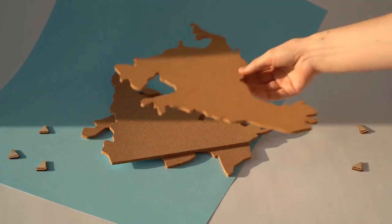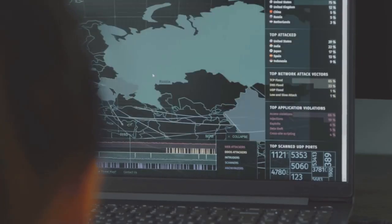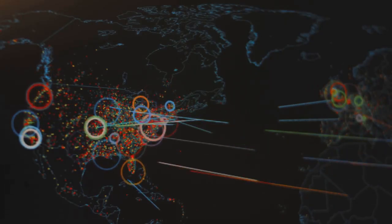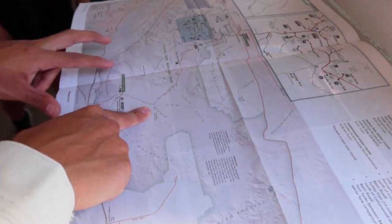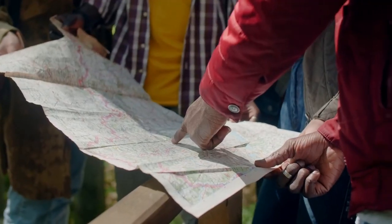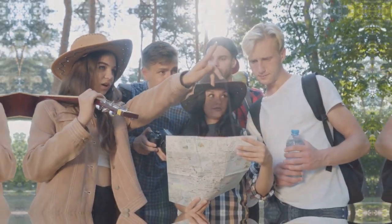Think of GIS as a giant puzzle, and maps are the pieces that fit everything together. Without maps, GIS would just be a bunch of numbers and coordinates, but with maps — boom! We can see patterns, make connections, and solve real-world problems. Maps are the language of geography, and in GIS they're our most powerful communication tool. So buckle up as we dive into the amazing world of maps and discover why they're so important in GIS. Get ready for an adventure.